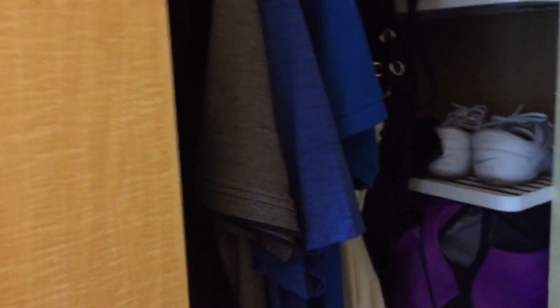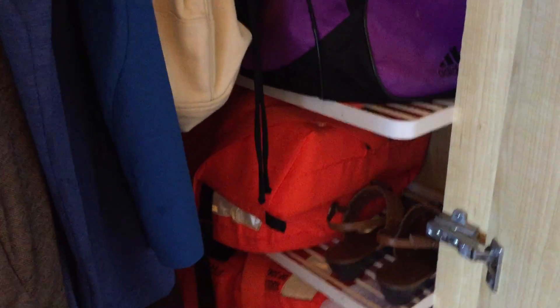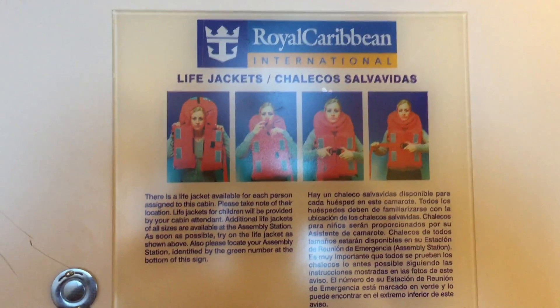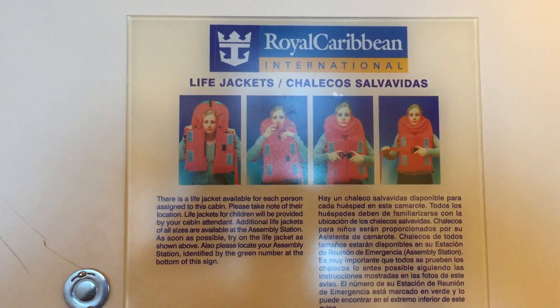First off, we got a little closet here you can cram full of things, along with the life vest for when you go under — down to Davy Jones' locker. Not much going on there. And then it tells you, when you go overboard, don't be a moron: grab your life vest and head for the seas.